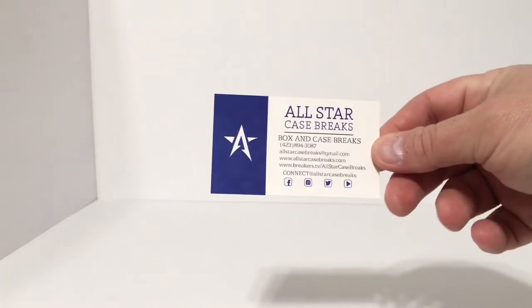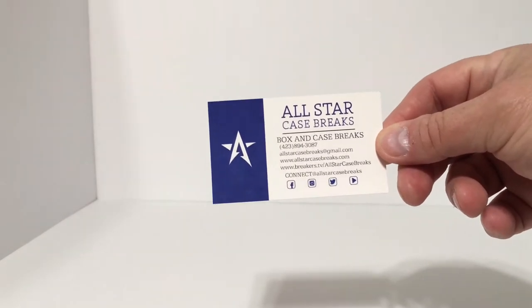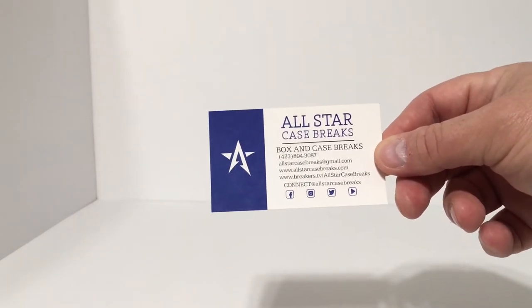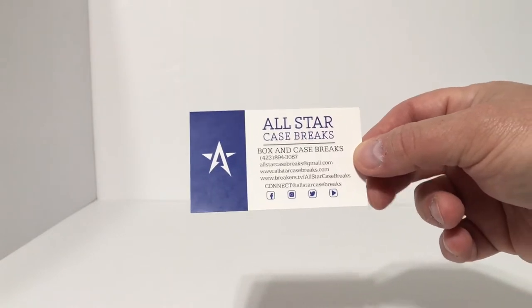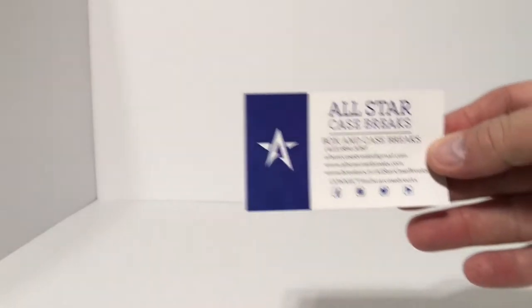Just got back from vacation road trip. I always like to stop at all the card shops along the way, pick something up here and there. This was got at All-Star Case Breaks, All-Star Collectibles in Chattanooga, Tennessee — that is their card there.